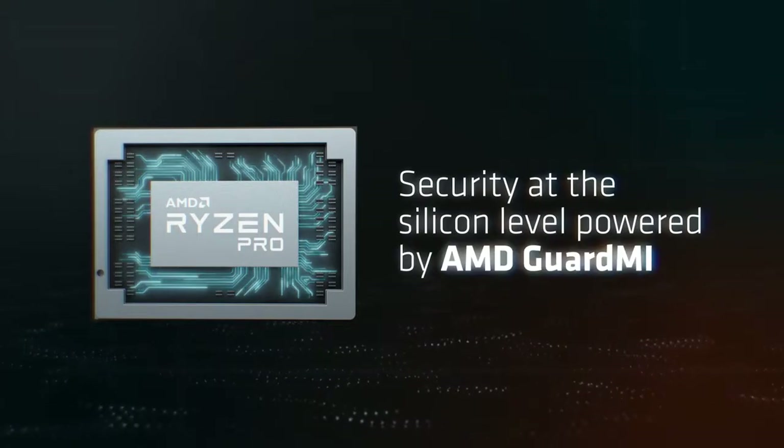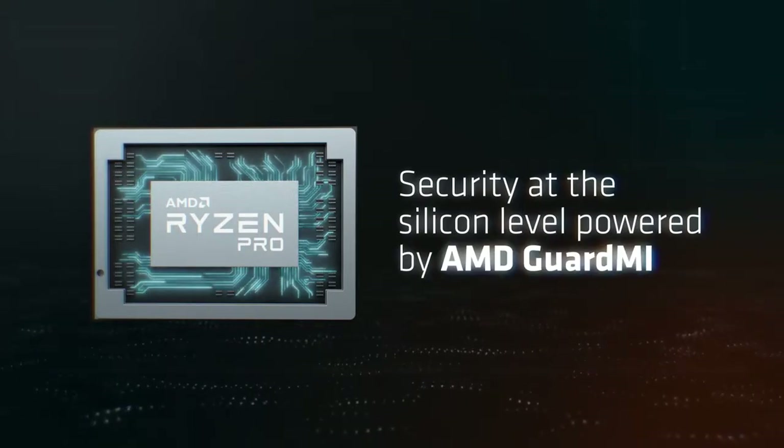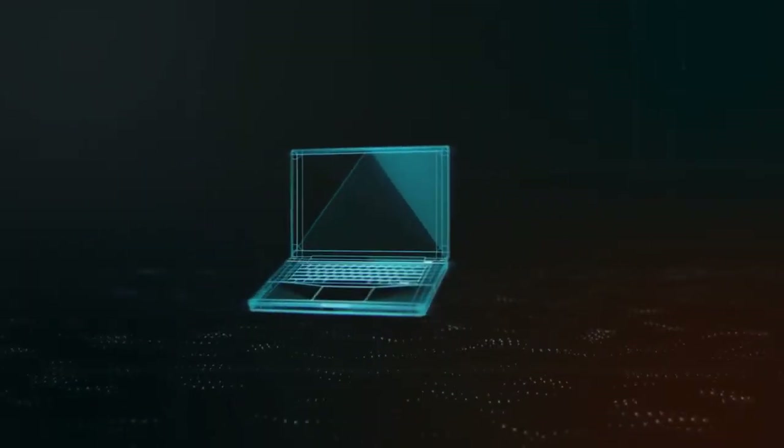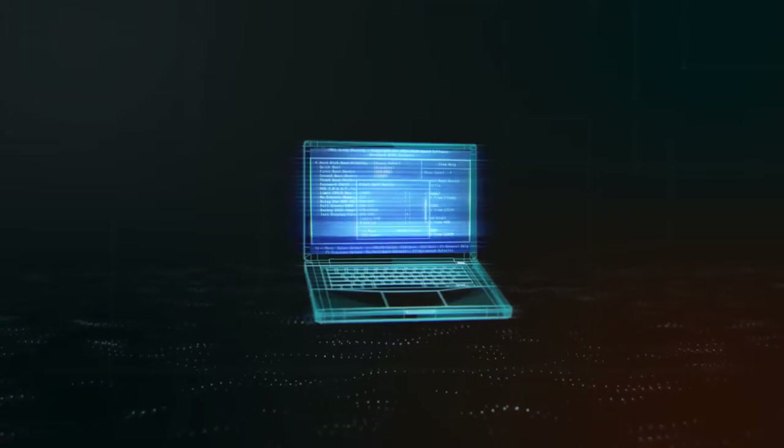Ryzen Pro processors are built with security at the silicon level, powered by AMD Guard MI technology. Utilizing the AMD secure processor, Secure Boot helps a PC boot using only BIOS software that is trusted by the PC manufacturer.